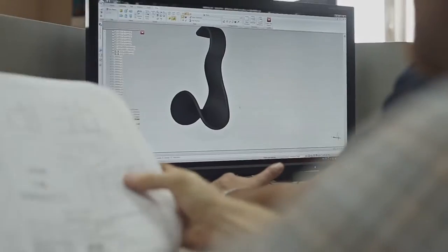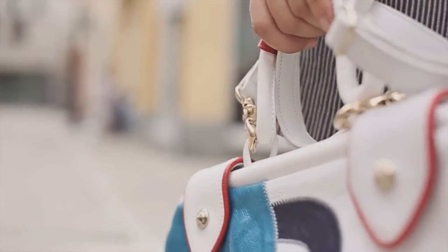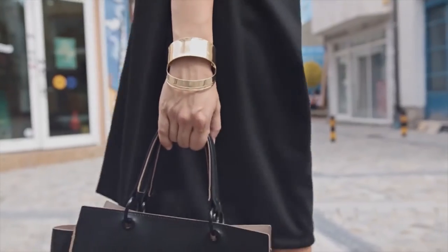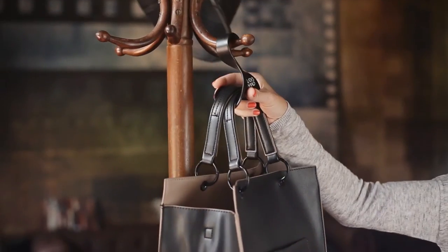Lady's Hand is a brand new custom handbag hanger, unlike any other, inspired by the natural method in which women carry their bags. This unique item has been designed to solve a stubborn and annoying problem that nearly all women face on a day-to-day basis.